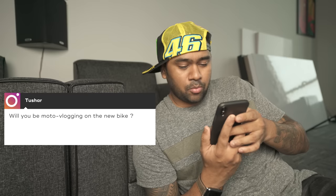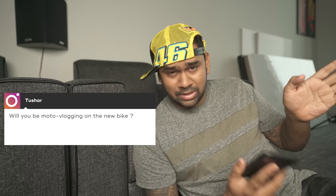From Tushar: will you be moto vlogging on the new bike? Yes! I've been doing that for four to five years. When moto vlogging was absolutely zero in India — back in 2013 or 2014 no one was doing it — I was one of those who started it on YouTube and Vimeo. I've deleted all those old videos because I want to start fresh on my channel, so you'll be seeing a lot of new videos once the bike arrives.